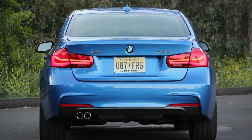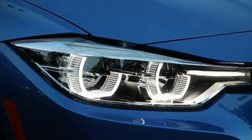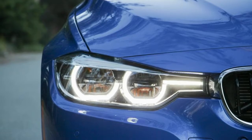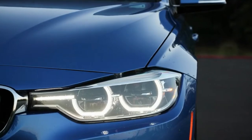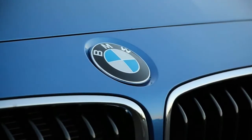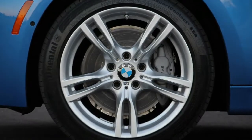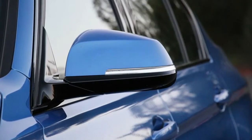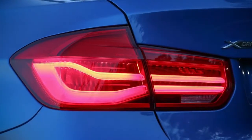Although 335i models move up to the 340i designation for 2016 and gain a new 320 hp turbocharged inline-6, 328i models carry on with the current N20 2.0L turbo 4. The N20 offers 258 lb-ft of torque arriving at just 1,250 rpm, and the engine revs freely up to its 7,000 rpm redline, with maximum output of 240 horsepower made at 5,000 revs. The familiar ZF 8-speed automatic transmission remains standard, with a 6-speed manual a no-cost option.